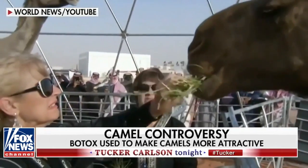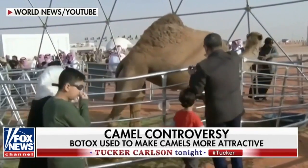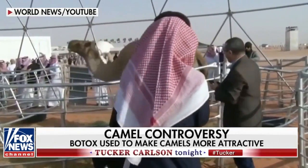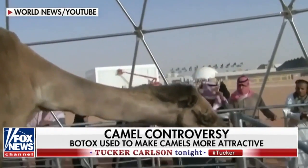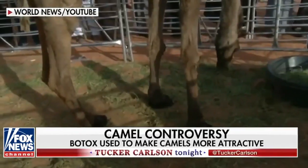Do camels know when you're looking at their humps? Do they feel uncomfortable if they feel like you're staring at their humps? I must look for that. No, I've never noticed that, to tell you the truth.